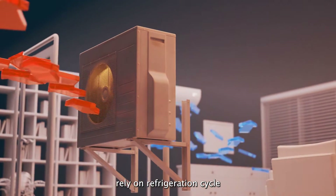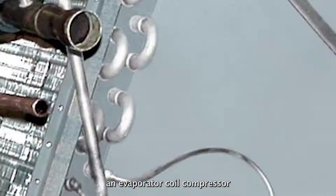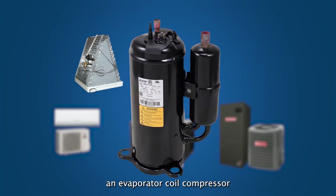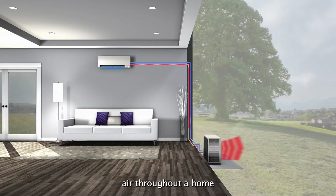Both systems rely on the refrigeration cycle to extract indoor heat. Inside both systems are an evaporator coil, compressor, and condenser coil that interact with refrigerant to produce cool air throughout a home.